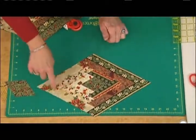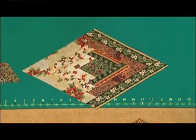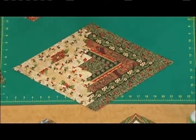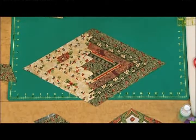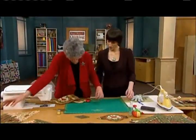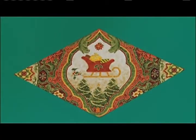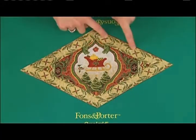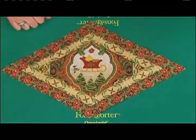That takes care of our log cabin block. The picture block starts with the little sleigh center — so cute — and then it has a light log added on each of the four sides. Then there's only one more round to go on that one. Easy compared to the log cabin block.